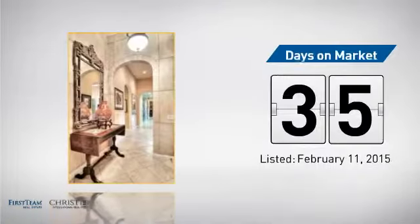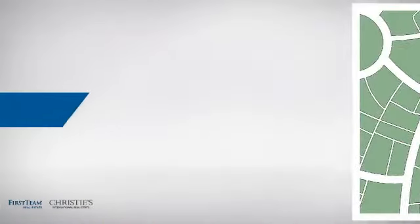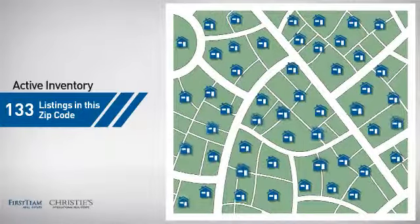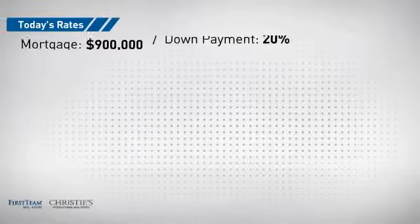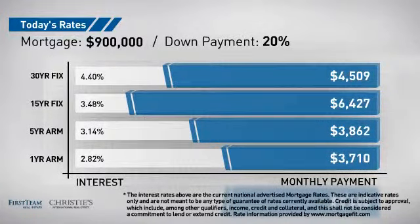It's been on the market since February. Wondering how it stacks up against the competition? There are now just over 130 homes on the market within this zip code. If you're thinking about getting a mortgage for this property, you could be looking at these options with regards to current interest rates and monthly payments.